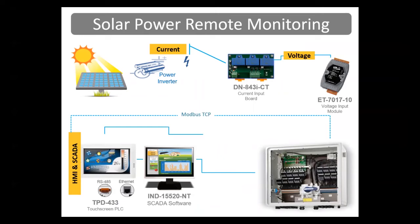We're helping with a lot of solar power remote monitoring systems where the sun provides energy to the solar panel and the power inverter converts DC into AC. The DN843ICT is a current input board with current transformers — you put the cable through there, and it puts out a voltage to our ET7017-10 input module. That's passed back over Modbus TCP to SCADA software, which shows how much energy is being produced by the solar panels. The TPD-433 touchscreen PLCs also show different information about the energy produced by the solar panels at another location.